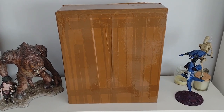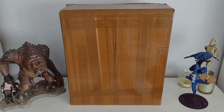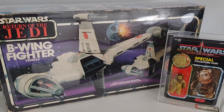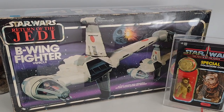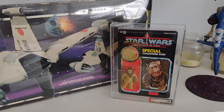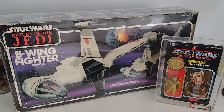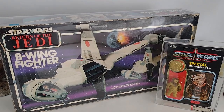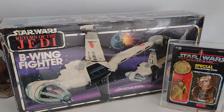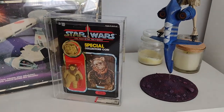I did order a couple of things, so let's see what is in this enormous box. This is what we got: a B-Wing fighter in completely unused condition with all parts sealed, and an AFA-85 Power of the Force Warwick figure. We'll get into what we paid, prices, commission, what Vectors charge, and whether their service is worth it a little bit later. But for now, let's just take a closer look at the two items. We'll start with Warwick.